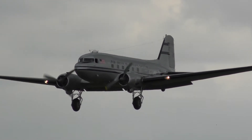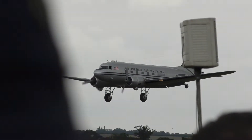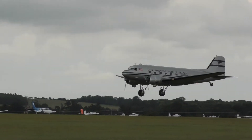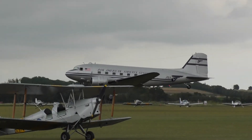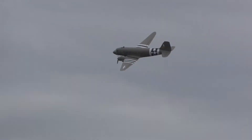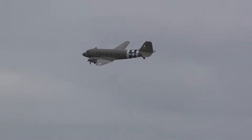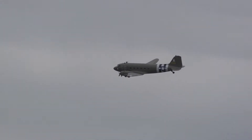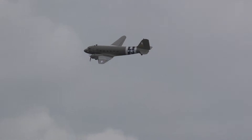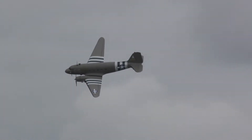The Berlin Airlift was a very successful operation involving C-47s, DC-4s, and everything you could think of. Even Sunderland flying boats were used, landing on the lake in Berlin delivering coal.